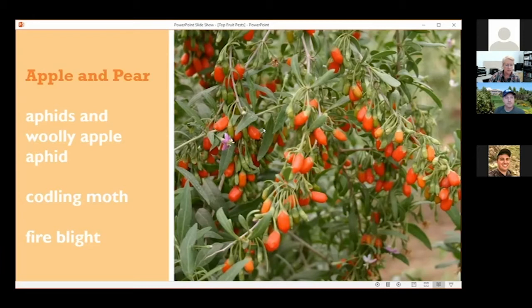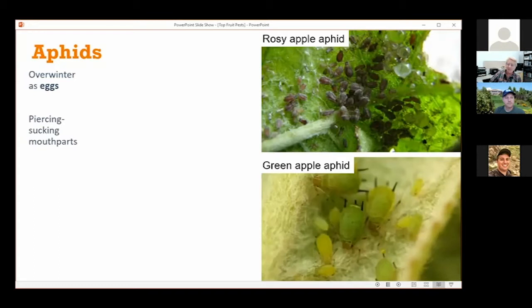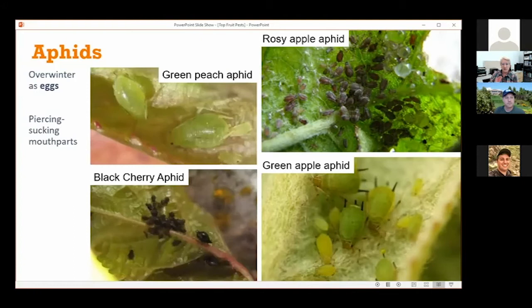Aphids — I'm keeping this kind of basic for you guys to get ready for customers in your store and making pesticide recommendations. Aphids are always a question that comes up, especially on those cool, wet springs that we have sometimes because you get that nice succulent growth. With apples, there are two species — rosy apple aphid and green apple aphid — and they overwinter as eggs on the trees. They feed with piercing, sucking mouthparts, which creates a lot of honeydew, which is wet and sticky. There's also a specific species to peaches — green peach aphid — and to cherries, black cherry aphid.